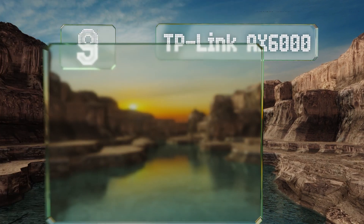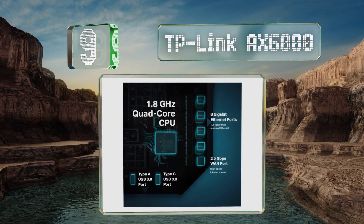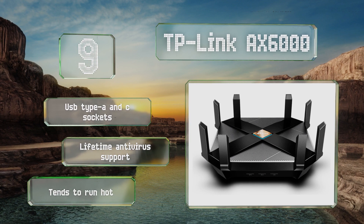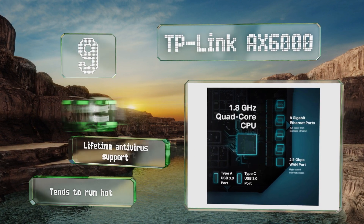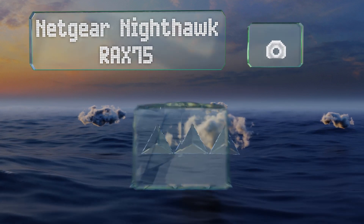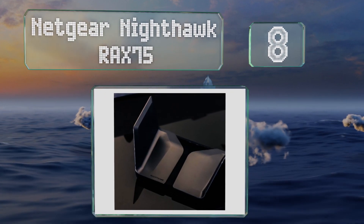At number nine, in addition to having some of the best specs on the market, the TP-Link AX6000 is about as fast as anything else according to third-party benchmarks. A set of four high-gain antennas give it an especially long range, and there are plenty of Ethernet ports to go around. It includes USB Type-A and Type-C sockets and lifetime antivirus support, but it tends to run hot.